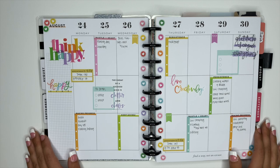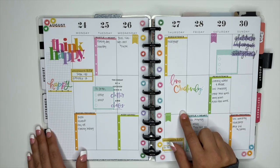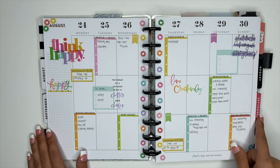Oh my gosh, you guys — apparently I did not hit the record button when I finished the spread yesterday, so it's actually the next day now.